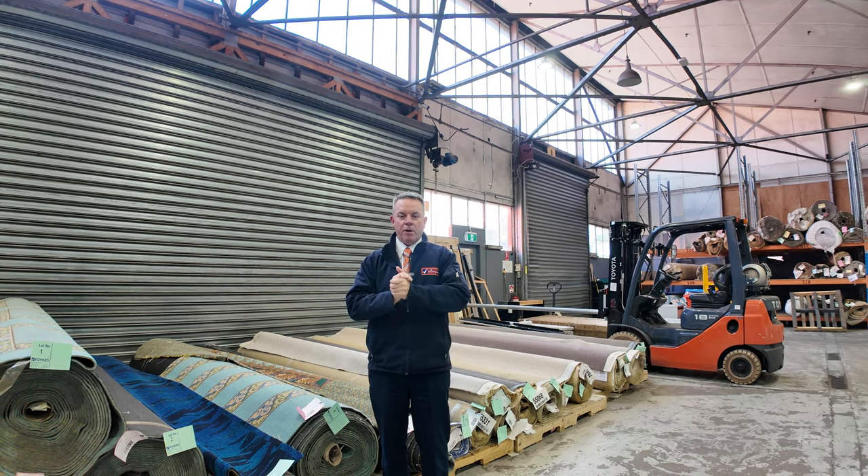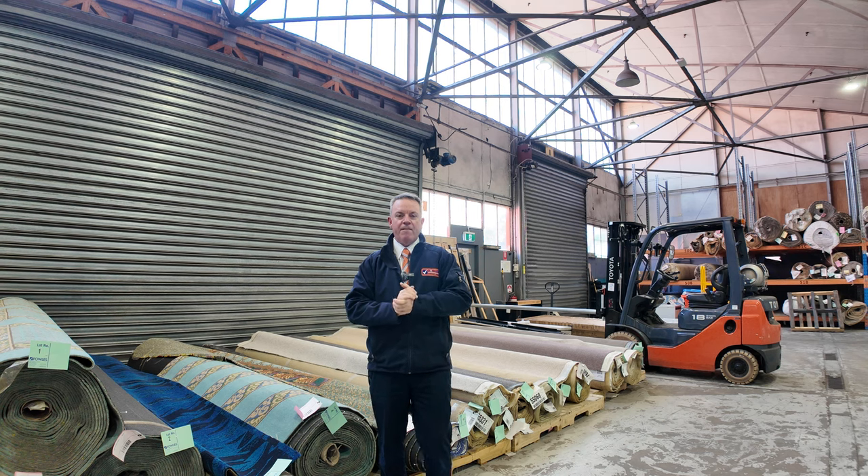G'day, I'm John from Fowles Auction and Sales. I'm here to preview tomorrow's floor covering auction, that's Wednesday the 15th of May at 10am.